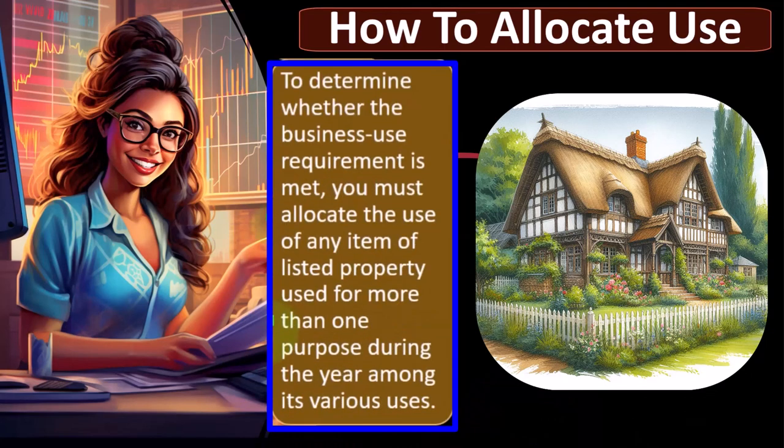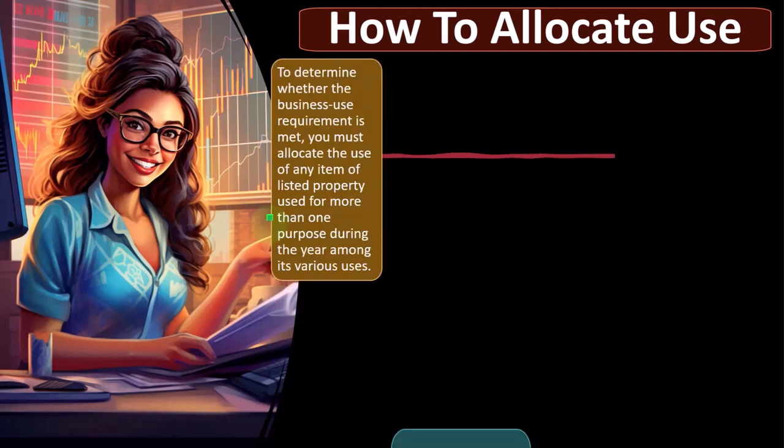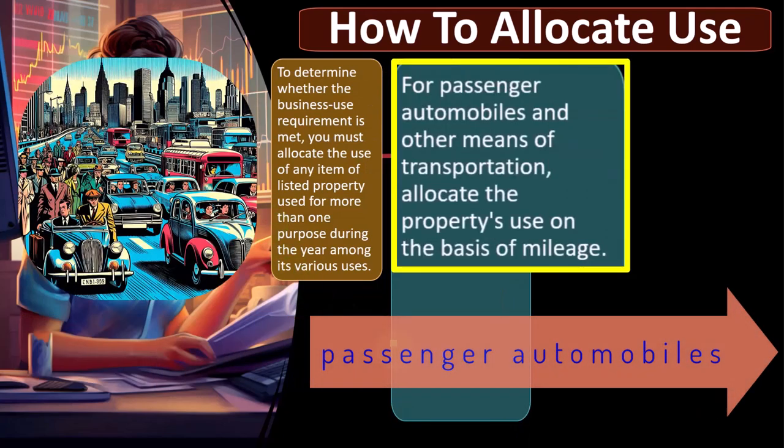To determine whether the business use requirement is met, you must allocate the use of any item of listed property used for more than one purpose during the year among its various uses. For passenger automobiles and other means of transportation, allocate the property's use on the basis of mileage. When thinking about cars and usage, we can look at mileage for a ratio method. That doesn't make it easy because miles are not typically in our bookkeeping — if you use QuickBooks, you're tracking dollars spent on gas and maintenance, not miles.